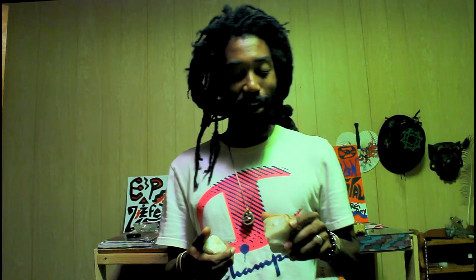All right y'all, peace. Y'all already know, now's the vibe break. Wanted to do a little demonstration and talk a little bit about piezoelectricity.